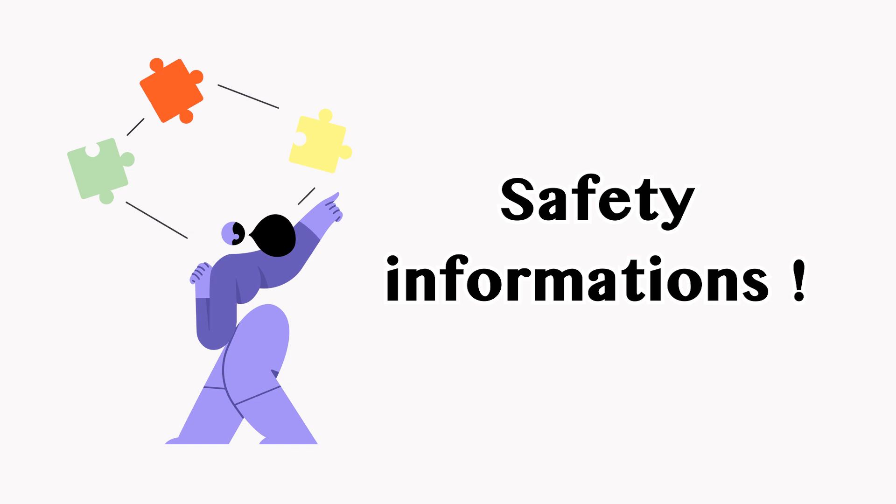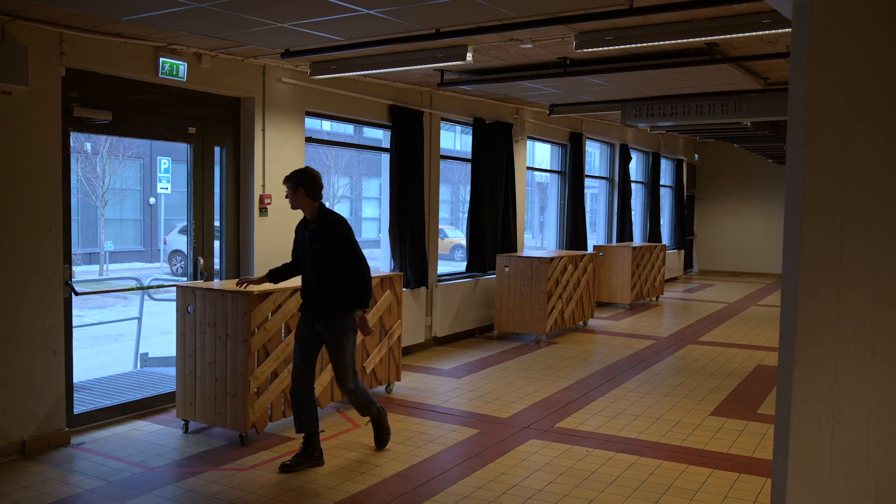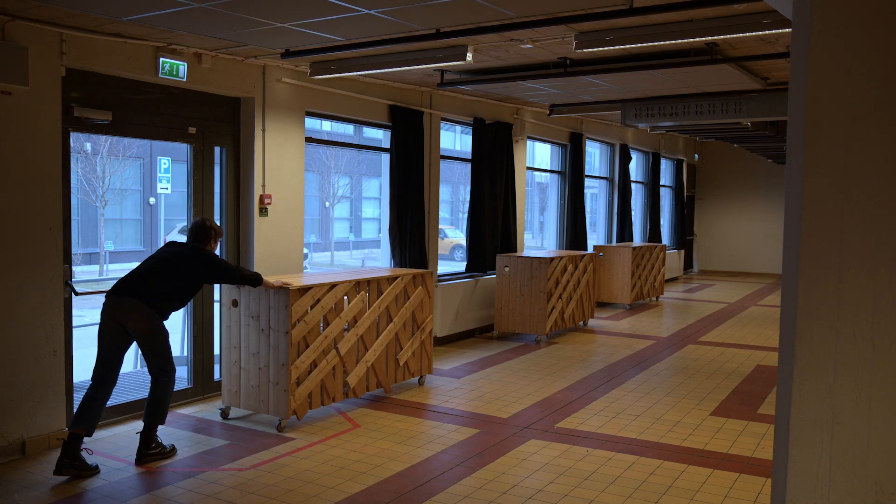Before letting you enjoy your event, here are a few informations. This room has three emergency exits — there, there, and there. For your safety, make sure they are never blocked.